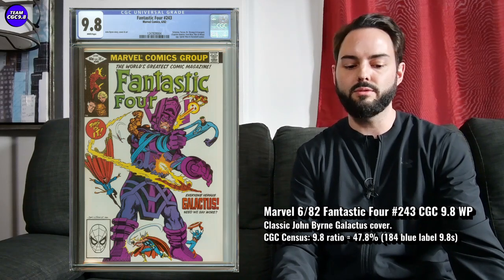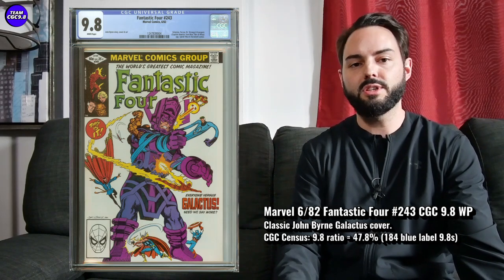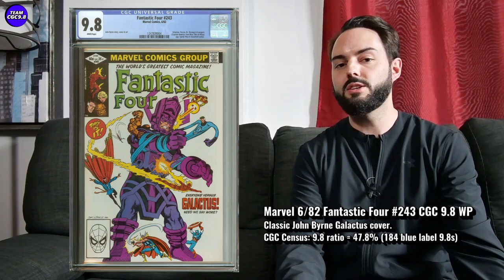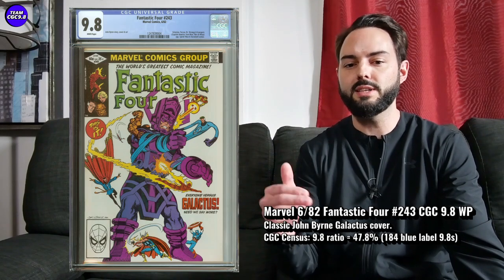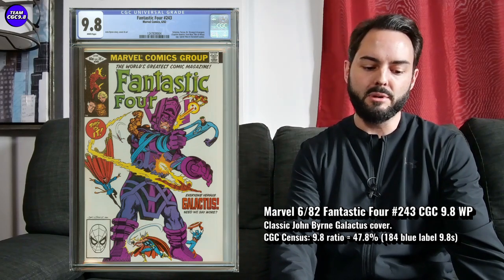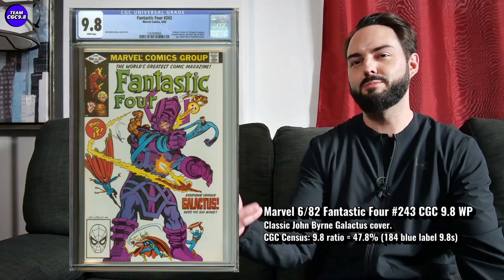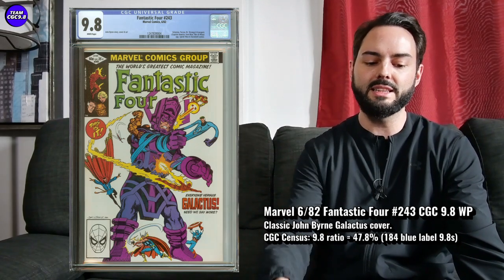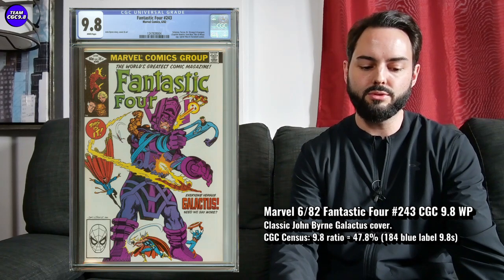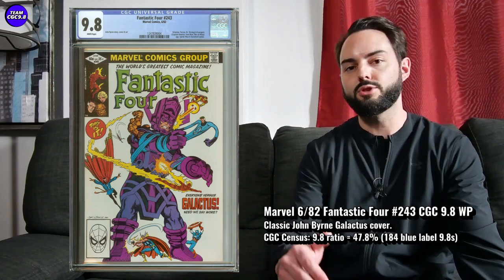There are 184 9.8s in a blue label, with a 47.8% 9.8 ratio. Recent sales show these can sell in the $250 to $300 range in a direct edition. I also saw a newsstand edition looking pretty centered on a completed listing for around $425–$450, though it didn't sell. In a direct edition, I think $275 is a bang-on fair price — maybe you get it closer to $250.